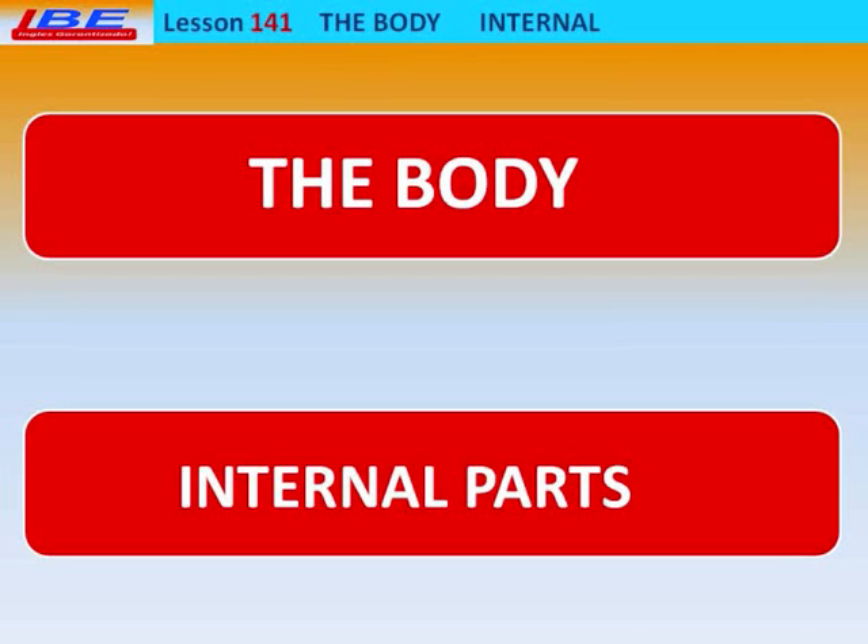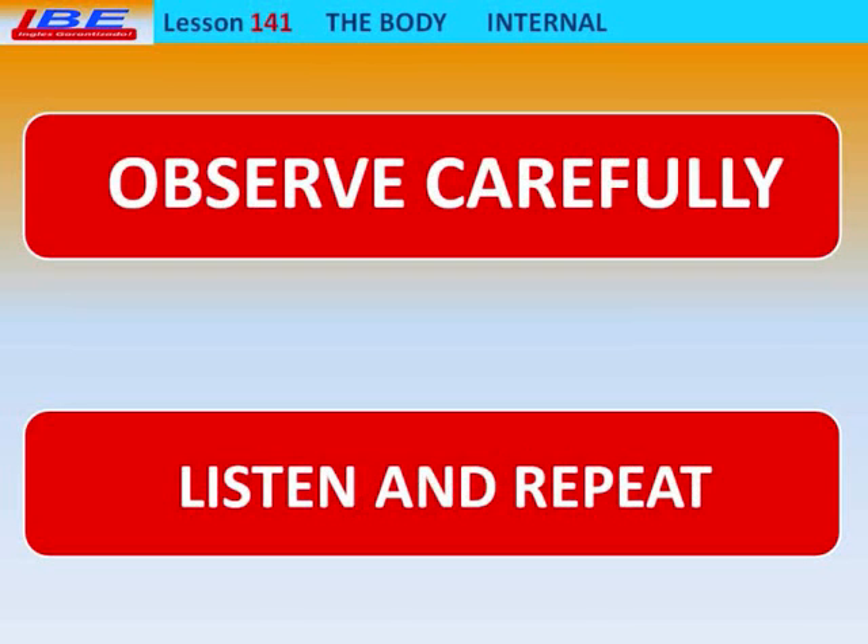IBE. Inglés Garantizado. Lesson 141: The Body — Internal Parts. Observe carefully. Please observe the body parts and the verbs. Watch, listen, and repeat.